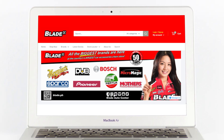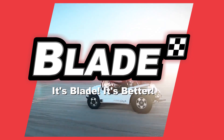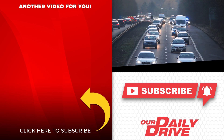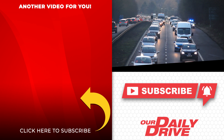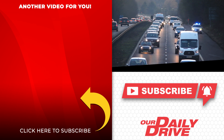For more driving and car care tips, visit us at www.blade.ph. Blade Auto Center — it's Blade, it's better. If you like this video, please share it with your friends on social media. Help us build more subscribers by spreading the word around. Click the round icon to subscribe and one of the videos on the left to watch our next feature.